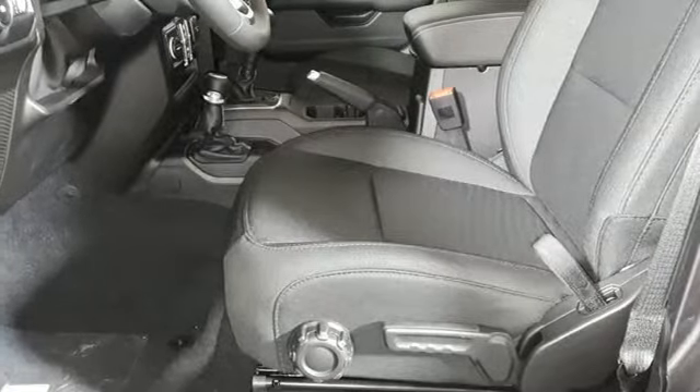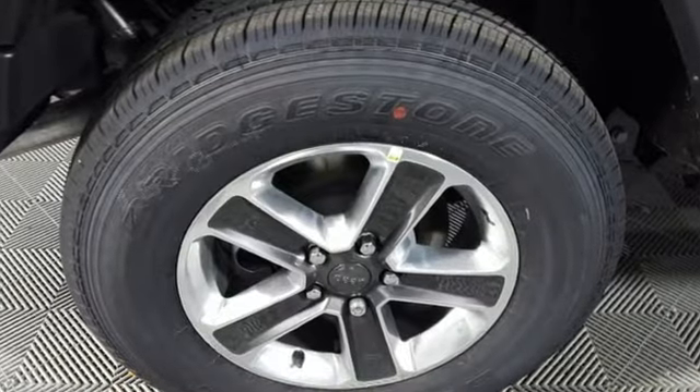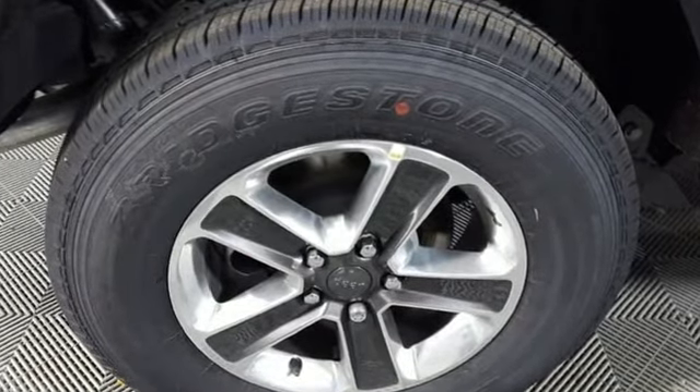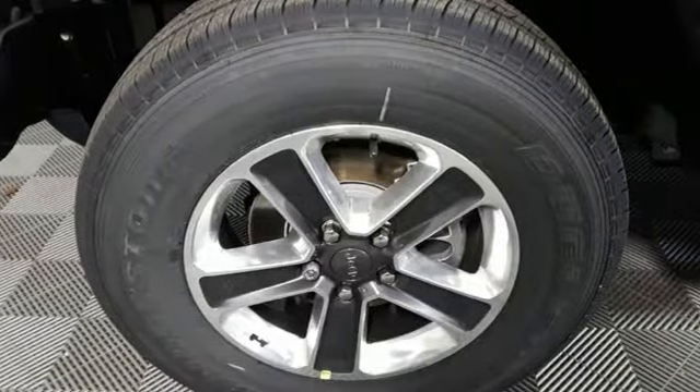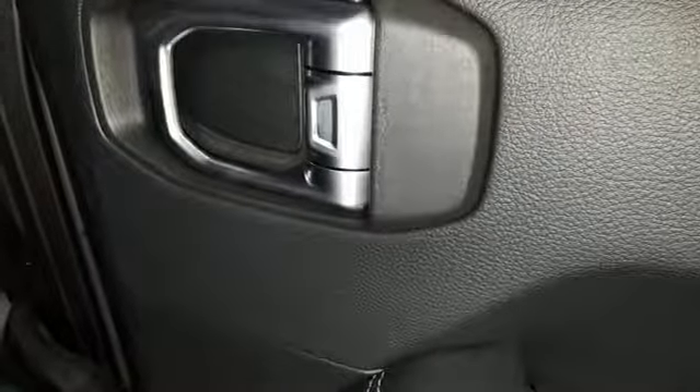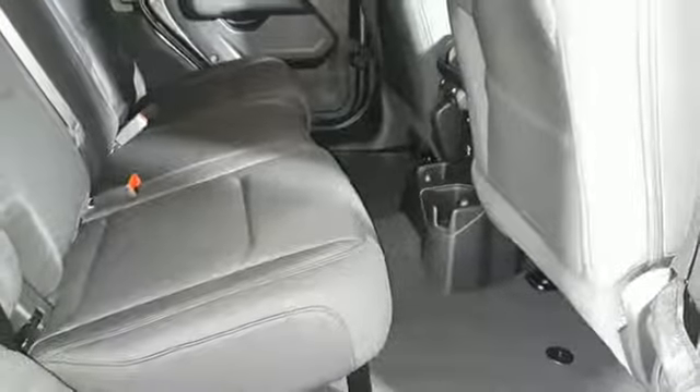Features include V6 engine, dual-zone climate control, streaming audio, configurable instrument gauges, voice-activated climate controls, smartphone wireless charging, external memory control, Targa sunroof, Wi-Fi hotspot, and power-heated mirrors.